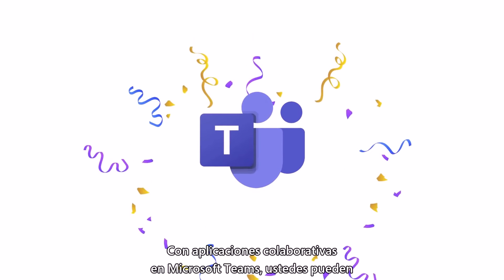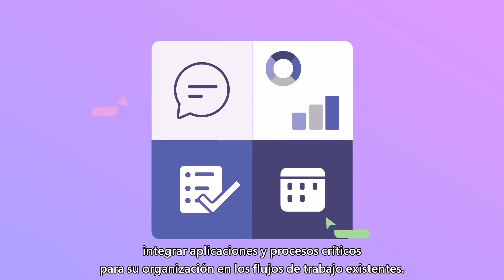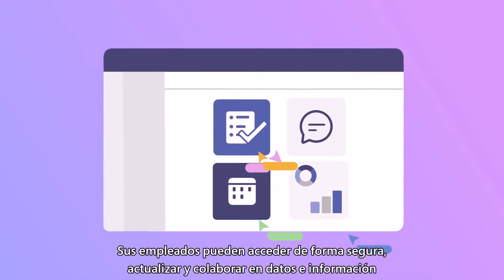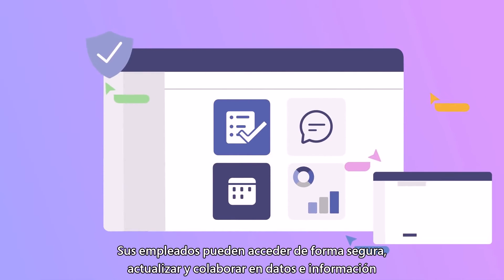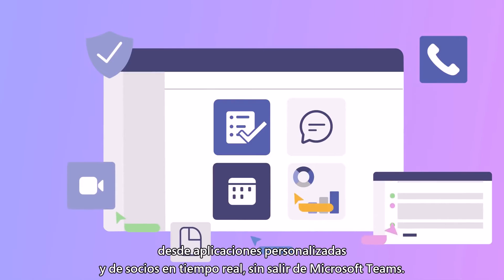With collaborative applications in Microsoft Teams, you can integrate your organization's business critical applications and processes into existing workflows. Your employees can securely access, update, and collaborate on data and insights from partner and custom apps in real time without leaving Microsoft Teams.